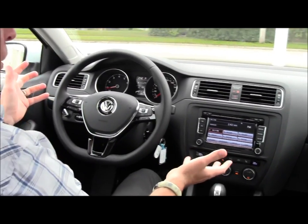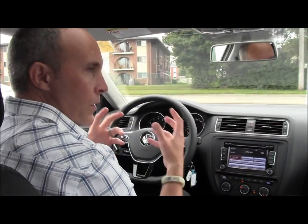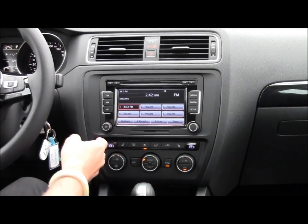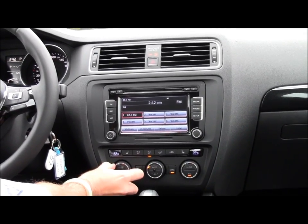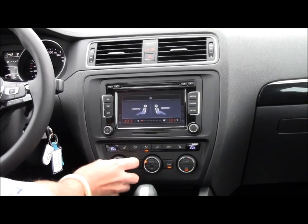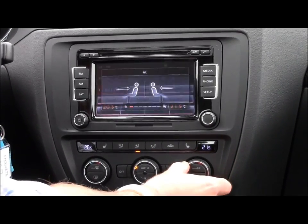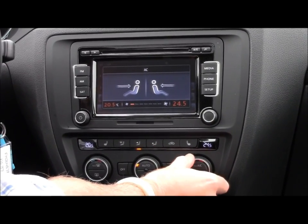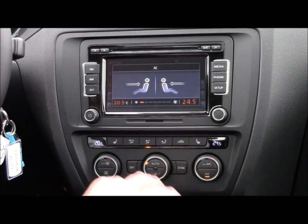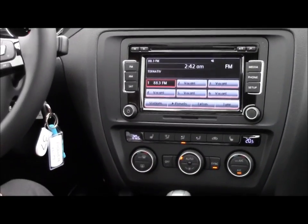Everything else is laid out very similar to previous generation with some changes. This is a Comfortline that we're in, so this is a middle trim with dual zone climate control. Basically, you do have two separate zones where the air is routed. I can adjust the temperature for both zones, or if my passenger wants a little bit colder or warmer, or wants to direct air a little bit differently, they can adjust it to a temperature that's comfortable for them — up to six degrees difference. And if I jump back in the car the next day, I press sync and that reverts it to a single zone climate control.